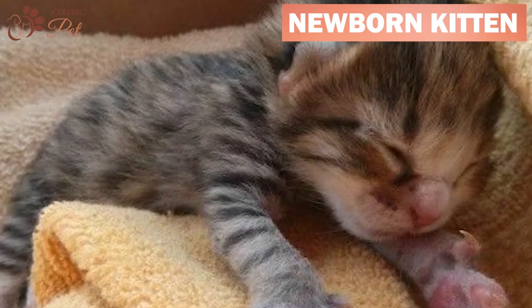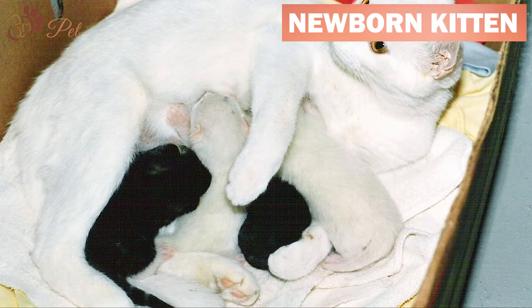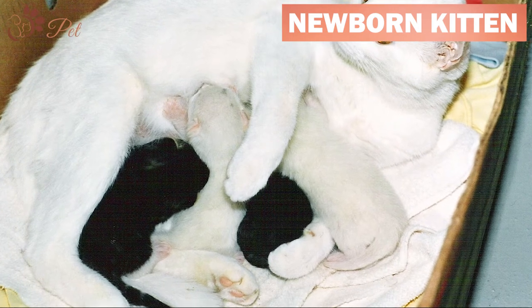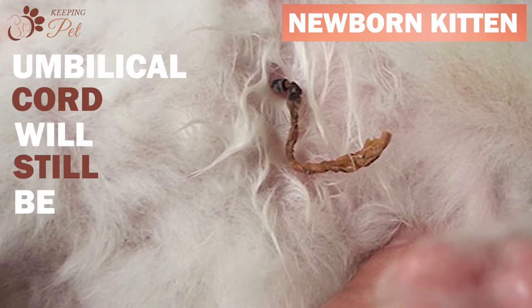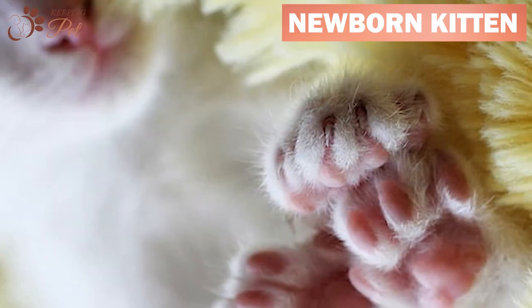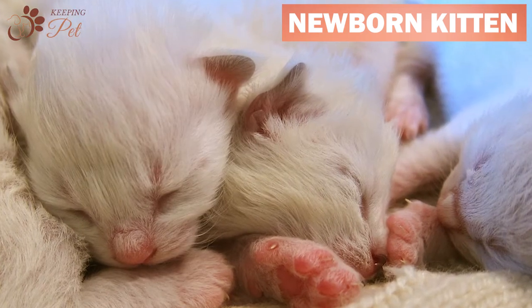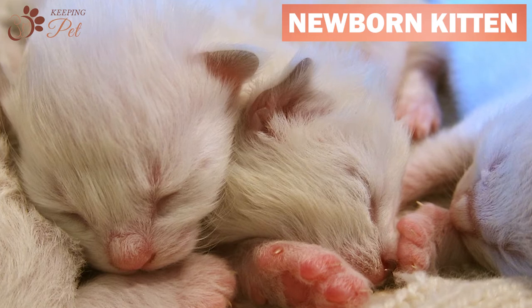Around an hour or two after birth, kittens will start nursing. The mama cat will initiate the nursing, helping her kittens to latch on and suckle. Their umbilical cord will still be attached and will fall off on its own in three to four days. Their nose and paws will be pink colored. It is okay if newborns sleep for most of the day.